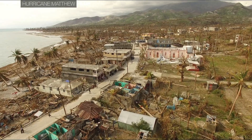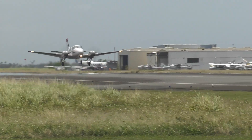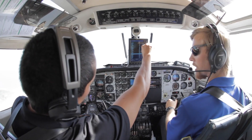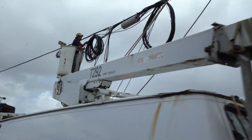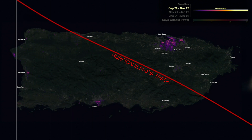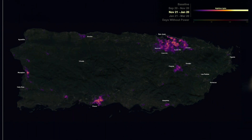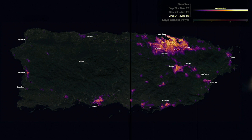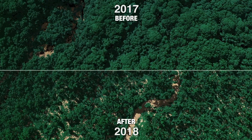The impact of a hurricane lasts long after the storm has dissipated. Satellites and aircraft can also be used to monitor damage and recovery. In 2017, Hurricane Maria caused the longest electric power blackout in U.S. history in Puerto Rico. Over the following year, satellite data helped first responders monitor where and when power was restored. And after Hurricane Maria, aircraft were used to map the island's recovering forests.